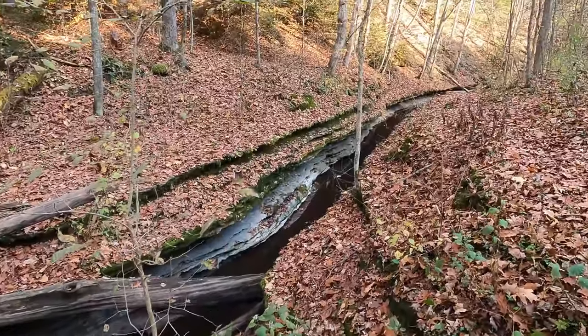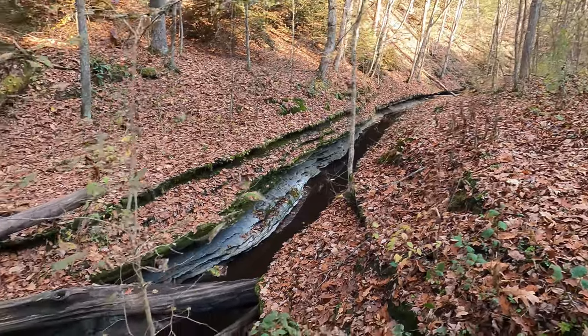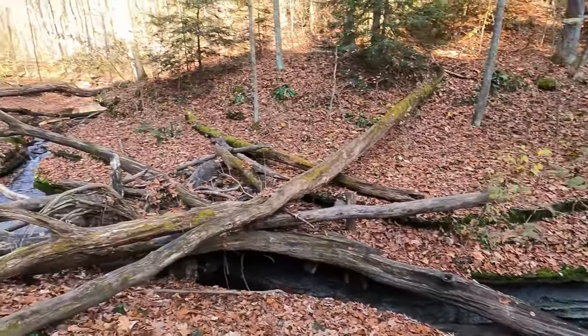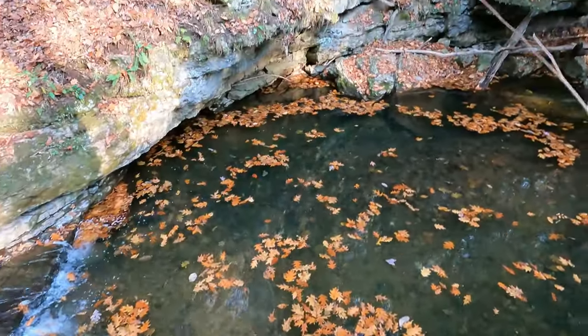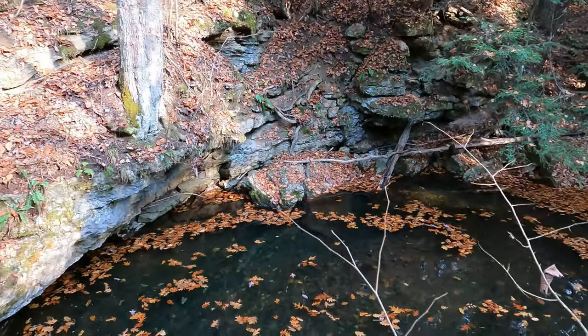The trail kind of follows a creek and you go over numerous bridges. At this point the creek gets very narrow and there's actually a channel carved out in the rock that the creek flows through. The rock layers were especially beautiful.